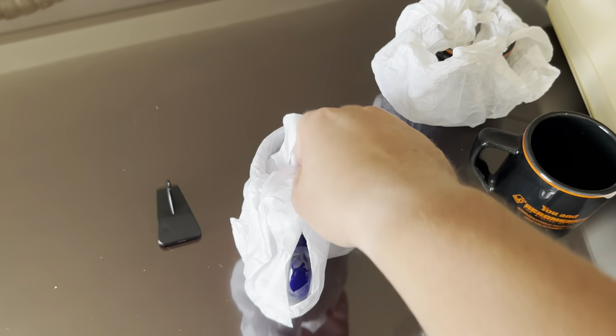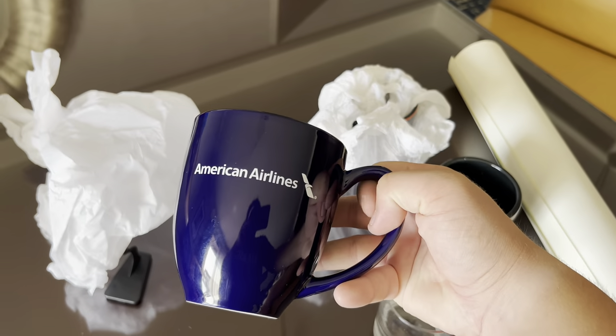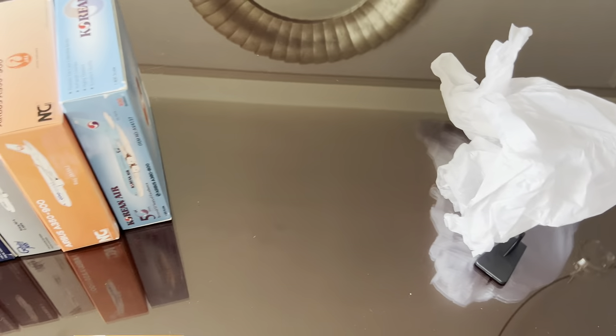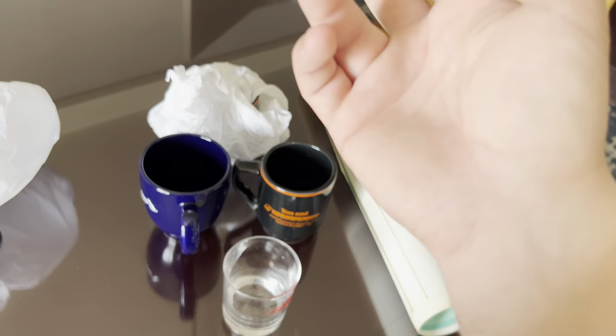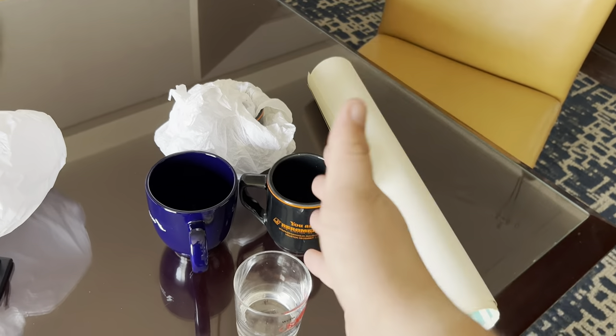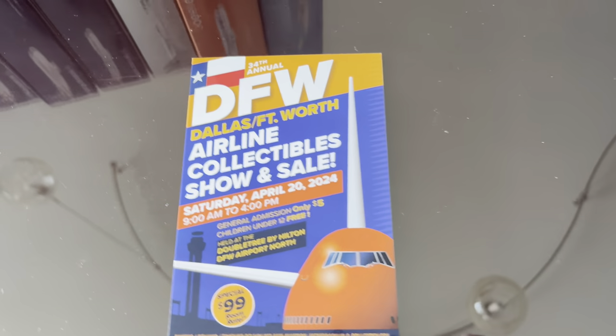That's the other Aeromexico one. I meant to unwrap the piece I got from the American Airlines Museum — it's an American Airlines coffee mug. But that is the non-model things that I got at Airliners International this year.